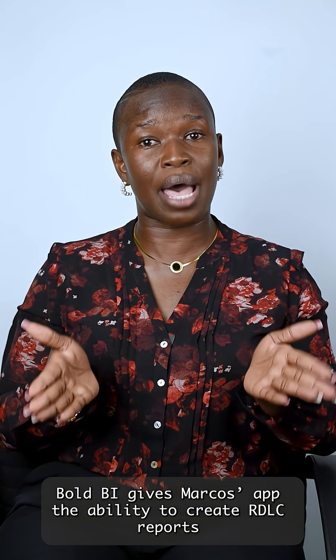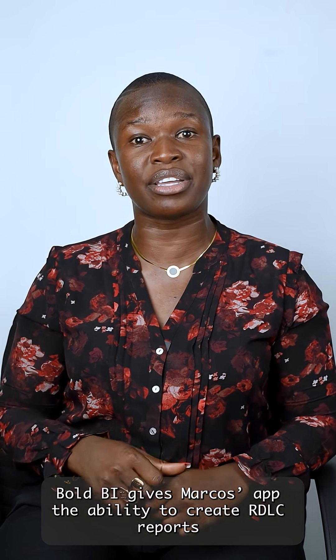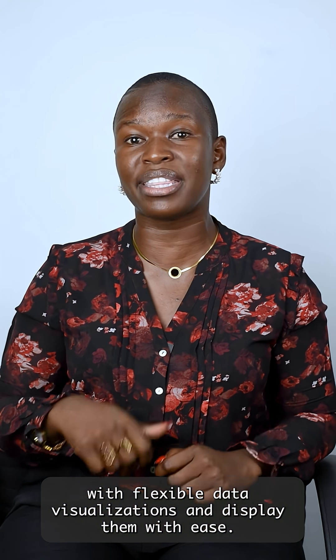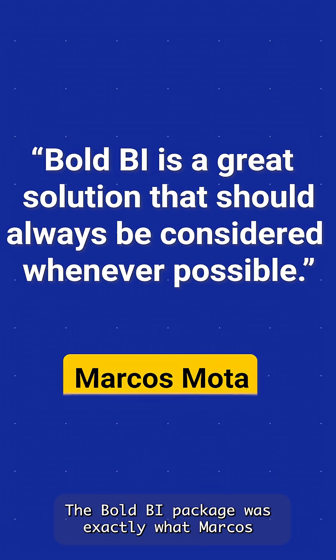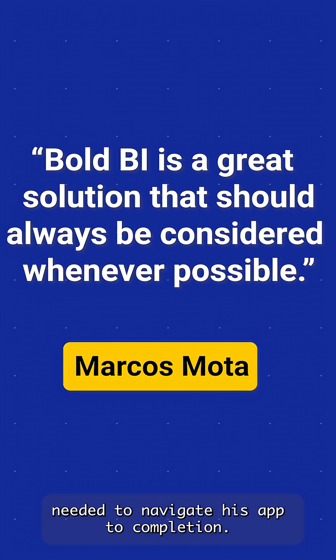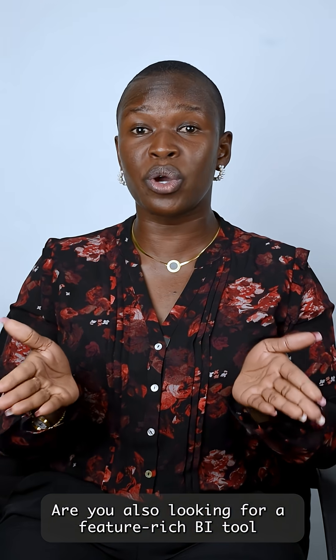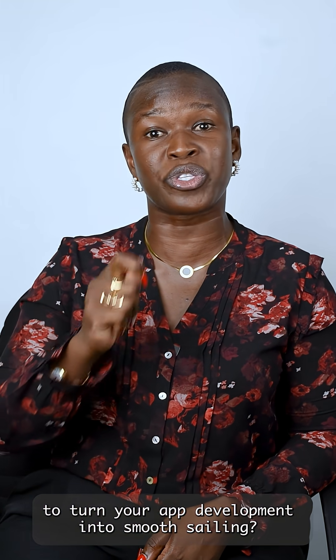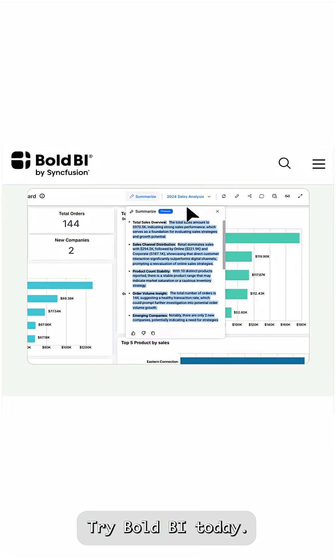BallBI gives Marcos' app the ability to create RDLC reports with flexible data visualization and display them with ease. The BallBI package was exactly what Marcos needed to navigate his app to completion. Are you also looking for a feature-rich BI tool to turn your app development into smooth sailing? Try BallBI today!